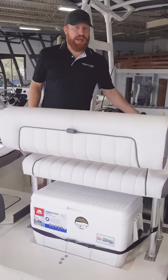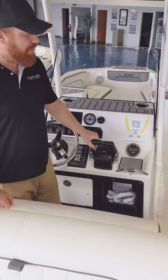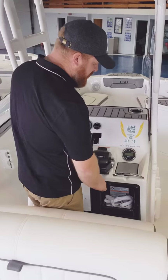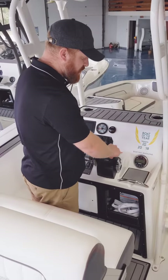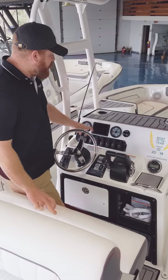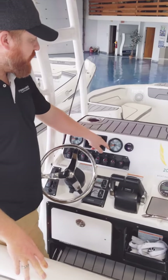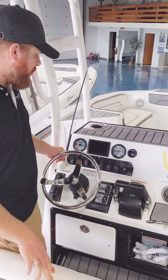You have twin sticks at the helm — two throttle controls. You can use them in opposition to each other. If you want to turn the boat in place without touching the steering wheel, you can actually turn the boat in place in whichever direction you want, making docking so much easier. You have both analog and digital readouts for RPMs for each motor, as well as miles per hour and water temperature.